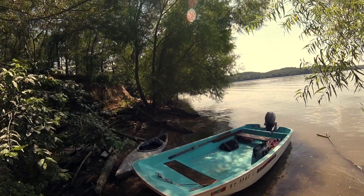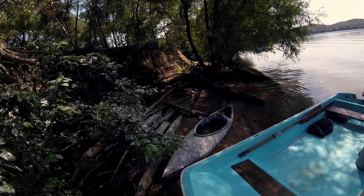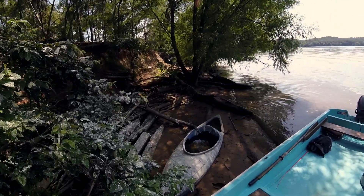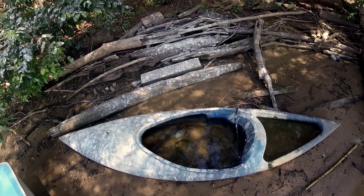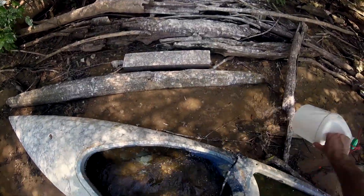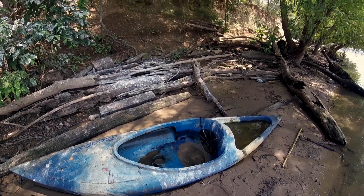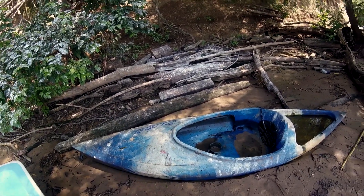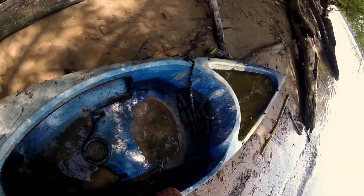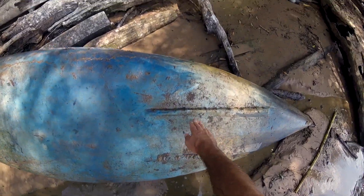It was really, really dirty, filled up with sand and water, and covered in bird droppings. It was stuck down in the sand, full of water, so I bailed some of it out first. Once I got her bailed out pretty good, I tried to dig it out of the sand. The bottom looked pretty good — there was just a little bit of a dent right there.